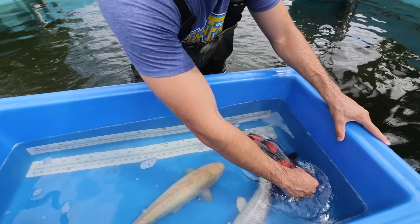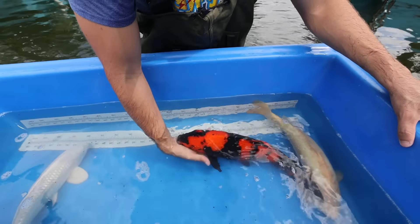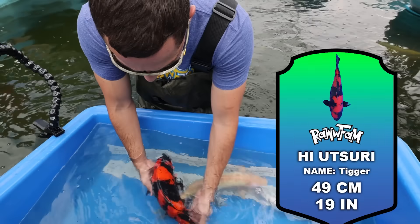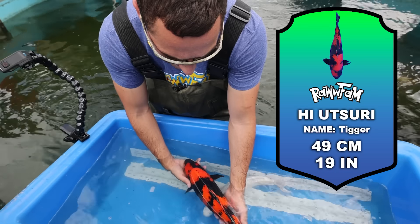She is completely gorgeous — all black and ready to go in her pond. She needs to gain about 25 centimeters and fill out, and then she'll be a $15,000 to $20,000 koi fish one day.